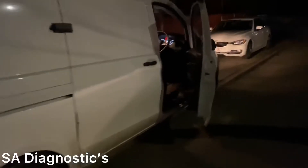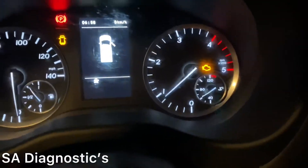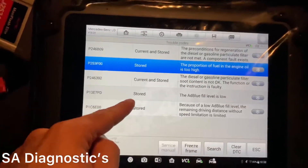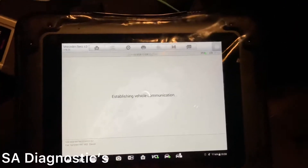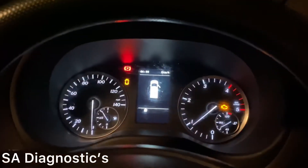Mercedes 109 van - the engine management light is on. As you can see, it's to do with these two codes. The previous top-up had AdBlue which is not a problem - it's only these two causing it. I can hardly clear it, however it will come back due to the soot content. The engine is running and it should be off.